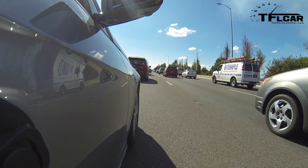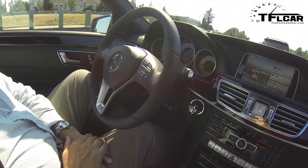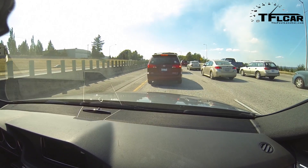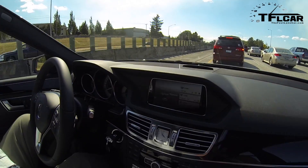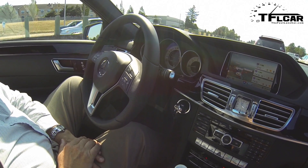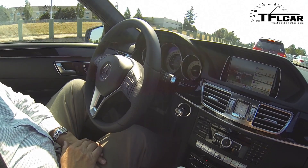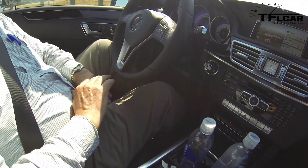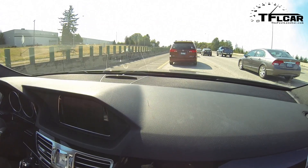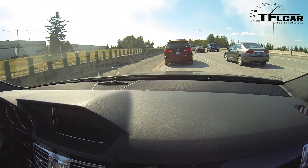Here we are in stop-and-go traffic and the car is basically steering and driving itself. Look at that — it's stopping as the car in front of us slows down, and it's steering and speeding up on its own. Your foot is not on the accelerator, and your hands are not on the steering wheel.